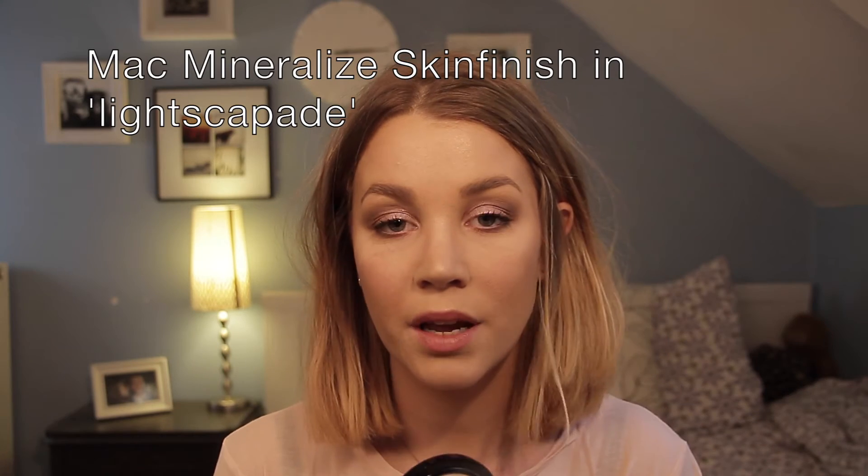For highlight this month I've been using MAC Lightscapade. I love it because it's really natural — you probably can't see it on camera, but it is a very natural highlight. I also picked up Soft and Gently a couple of days ago and I love that too, but Lightscapade is just way more natural, and I like my makeup to look natural.